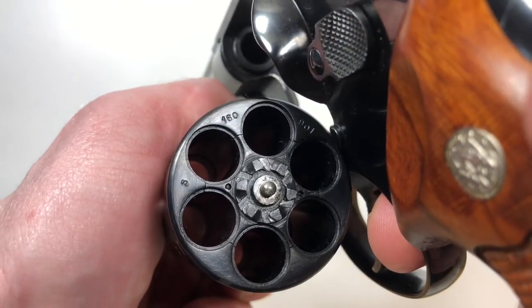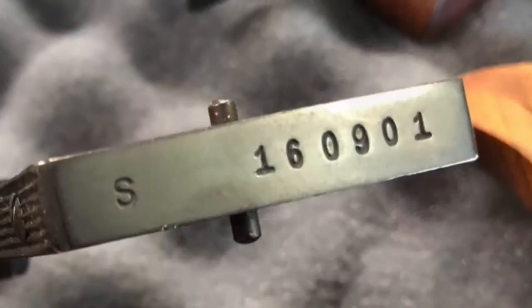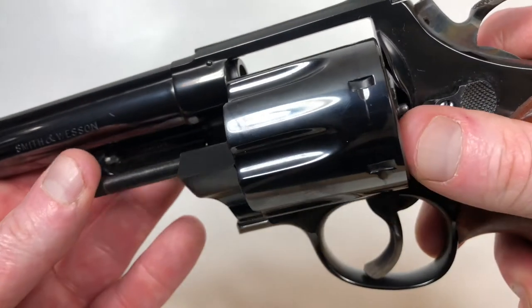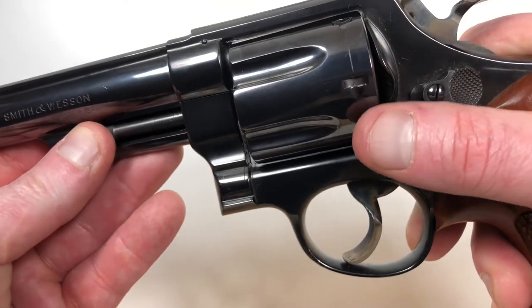When we look at the serial number S160901, that places the manufacturing of this handgun at about 1957.